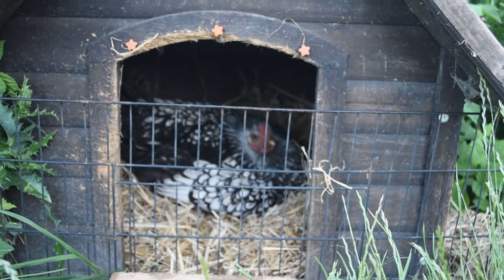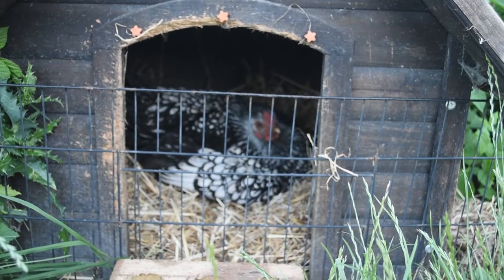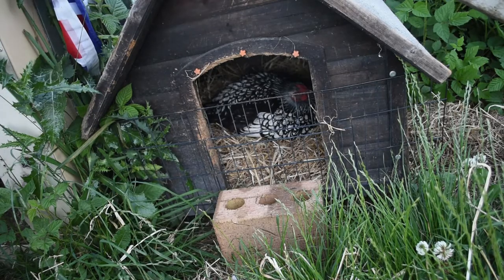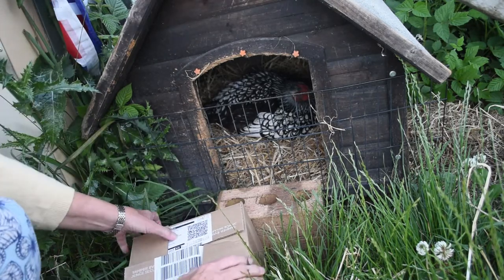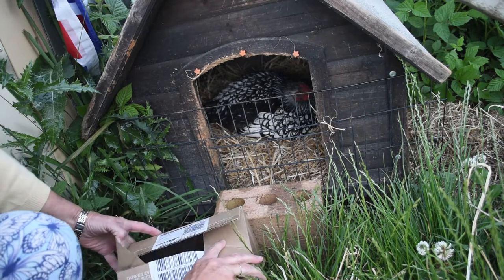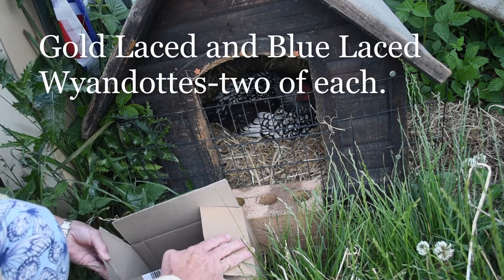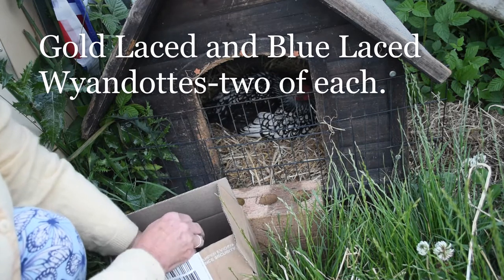She's been moved into this nursery pen. I'll just give her a few minutes to settle in and then I will start introducing the chicks. I have four three-day-old chicks. As luck has it, they are Wyandottes — either gold-laced or blue, you little cuties. Let's see if she accepts them.